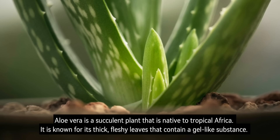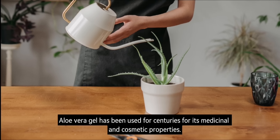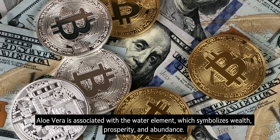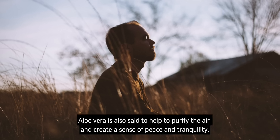Number 8: Aloe Vera. Aloe vera is a succulent plant that is native to tropical Africa. It is known for its thick, fleshy leaves that contain a gel-like substance. Aloe vera gel has been used for centuries for its medicinal and cosmetic properties. In Feng Shui, aloe vera is associated with the water element, which symbolises wealth, prosperity, and abundance. Aloe vera is also said to help purify the air and create a sense of peace and tranquillity.